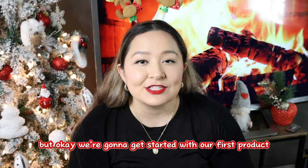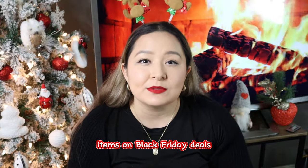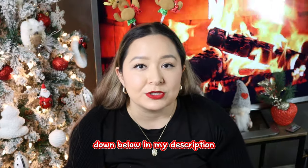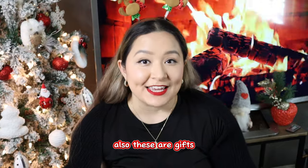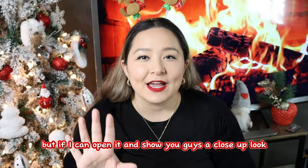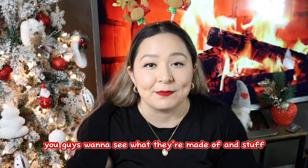We're gonna get started with our first product. I'll leave the prices that I paid for these items, but I did get a lot of them on Black Friday deals so I might have gotten them cheaper than what they might be now. I'll be linking everything in order down below in my description so you can check if prices have changed. I'll also be inserting pictures of the items in case you want to see what they're made of.